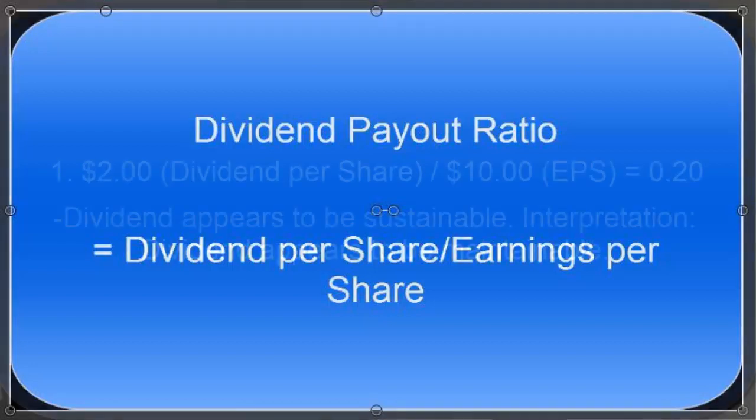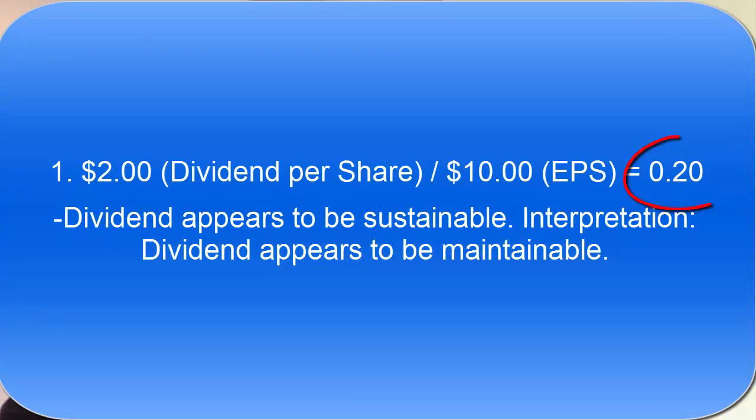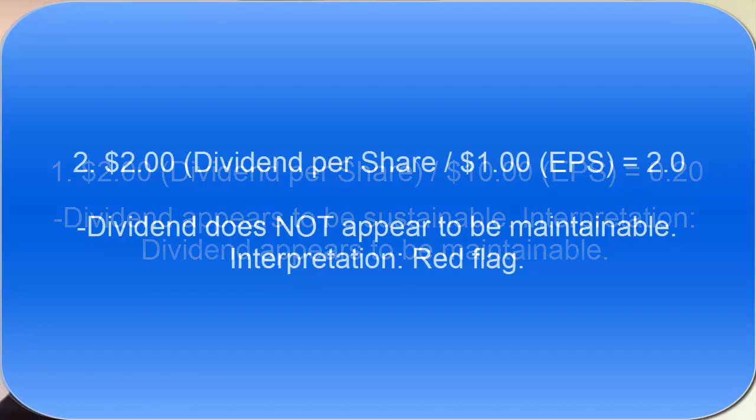Now let's take a look at three quick examples. The first example appears to be sustainable and it even has room to possibly raise the dividend and still be well below the number one. The second example shows a ratio above one, and it's clear that the earnings per share are not enough to maintain this dividend.